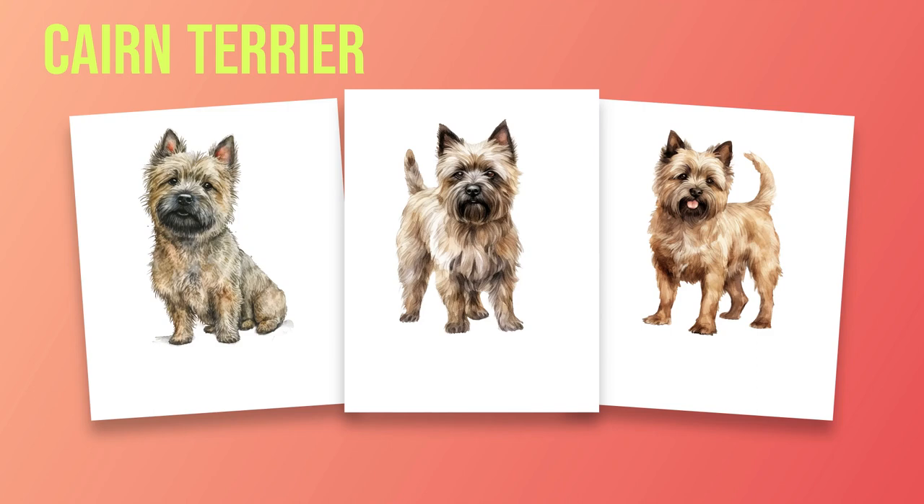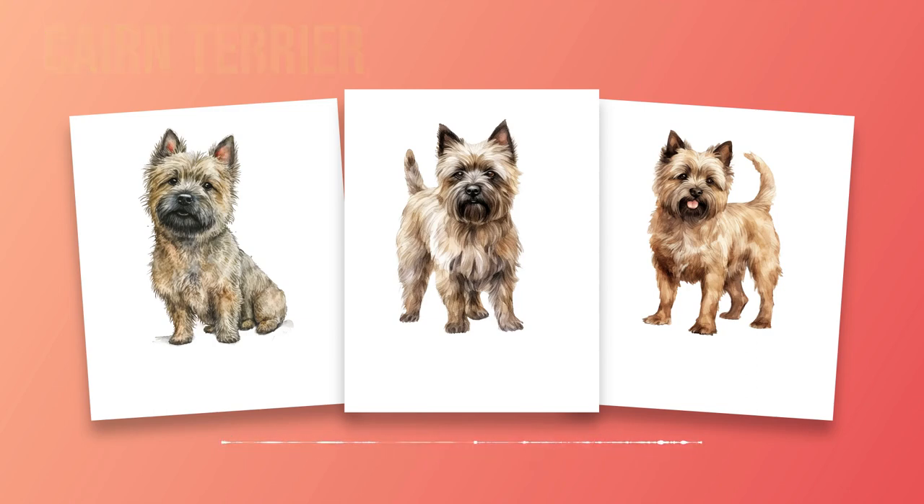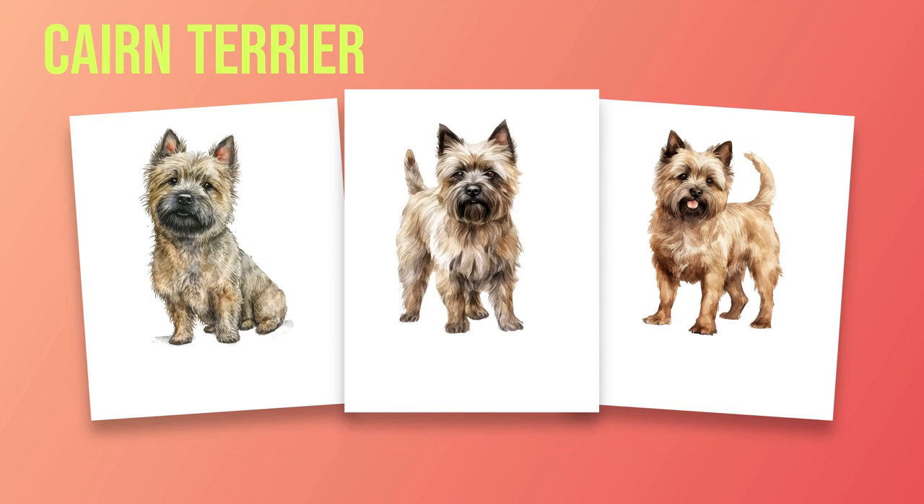Chapter 5: Care Requirements. Taking care of a Cairn Terrier is an important responsibility that requires time, effort, and dedication. In this chapter, we will explore various aspects of care requirements for Cairn Terriers to ensure their overall well-being and happiness. Grooming is an essential part of maintaining a healthy coat for your Cairn Terrier. This breed has a double coat consisting of a harsh outer layer and a soft undercoat. Regular brushing helps to remove loose hair and prevent matting. It is recommended to brush your Cairn Terrier at least once or twice a week to keep their coat in good condition.